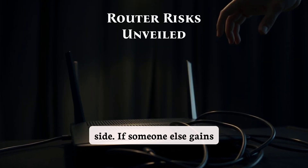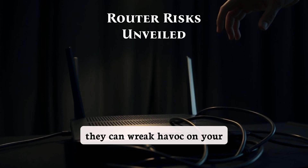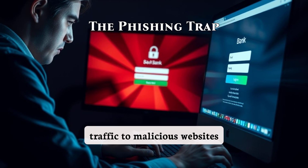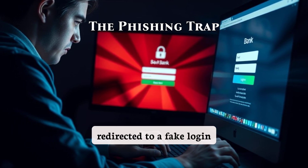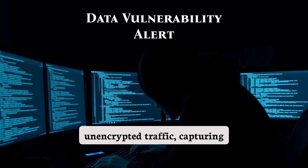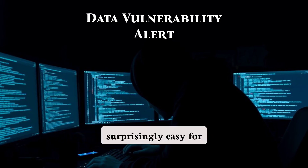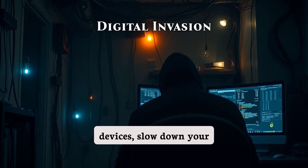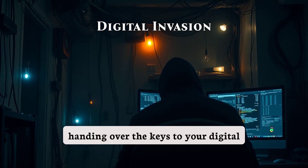But here's the flip side. If someone else gains control of your router, they can wreak havoc on your network. A hacker can redirect your traffic to malicious websites through DNS hijacking. Imagine trying to log into your bank account only to be redirected to a fake login page. They can also monitor unencrypted traffic, capturing sensitive data like passwords — tools like Wireshark make this surprisingly easy for cyber criminals. An attacker can block devices, slow down your internet, or even take over smart home devices. It's like handing over the keys to your digital kingdom.